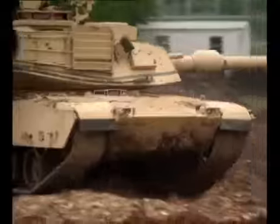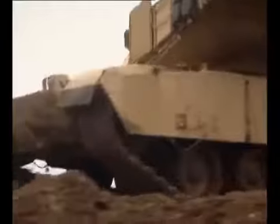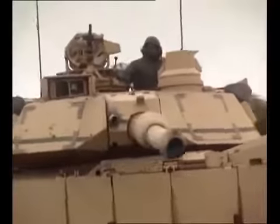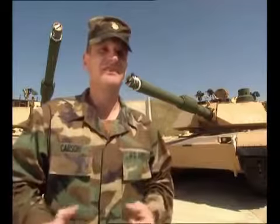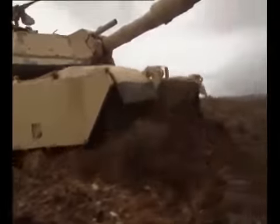It's also extremely powerful. The gas turbine engine delivers an awesome 1,500 horsepower. The tank can go 30 miles an hour cross-country, allowing the gunner to engage targets out to and beyond 2,000 meters. That's more than most off-road vehicles can manage at 30 miles an hour cross-country — you're shaking all over the place. Imagine driving 68 and a half tons; this thing weighs 68 and a half tons, fully combat loaded.